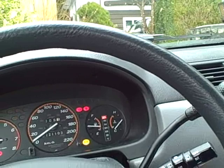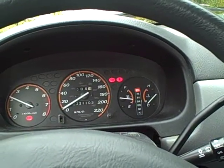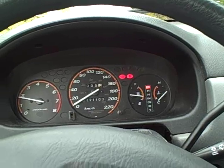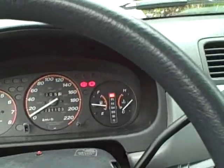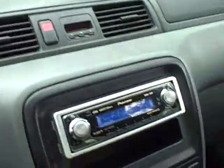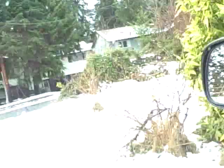I'm just going to start her up here. There's 220,000 kilometers on it. Again, everything's power — all the windows work.